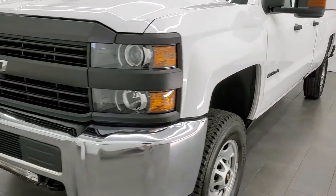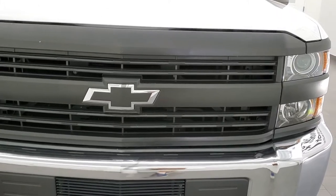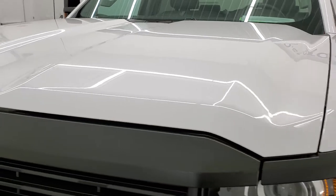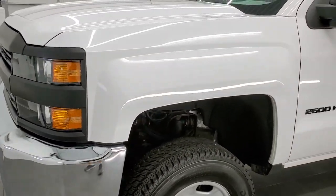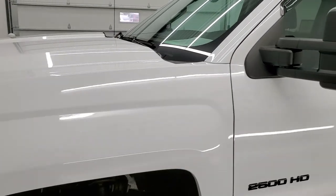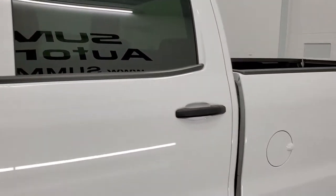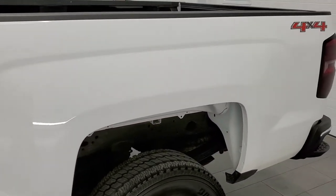Summit White is the color and, for being a work truck from 2016, this thing is in really nice condition. We shoot all of our videos in 1080p 60 frames per second, so if you have HD capabilities on your computer, tablet, smartphone, or television, turn them on right now — it will be your best way to check out the quality and condition of the truck before seeing it in person.